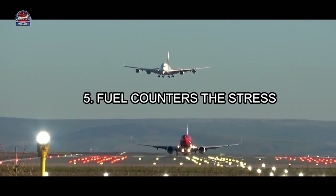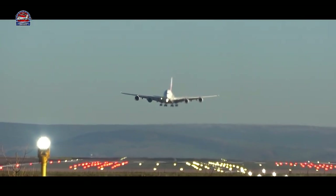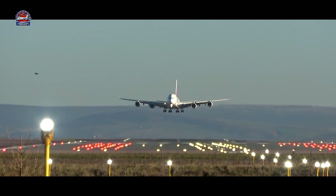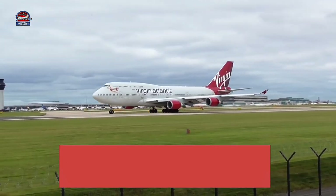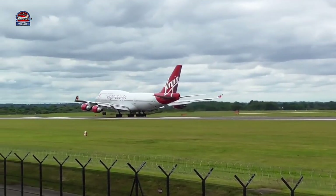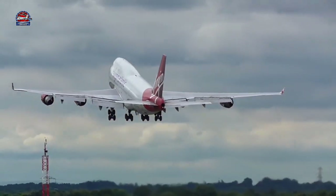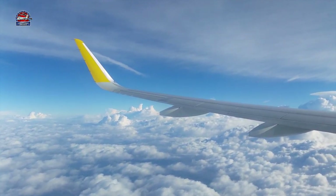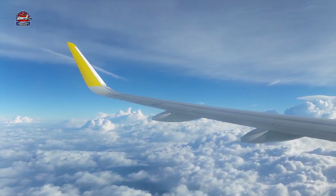Number five — fuel counters the stress. Fuel acts as a counter-stress for the wings shortly after takeoff when the great stress of the aircraft's mass acts on them. This prevents a large change in the wing dihedral angle. This effect is so significant that on the Boeing 747, Queen of the Skies, if only the center tank was filled — leaving the wing tanks empty — and the plane took off, the wings would simply snap. Due to this reason, fuel is first consumed from the center tank and then the wing tanks. Conversely, during refueling, the wing tanks are filled initially and then the center tanks.